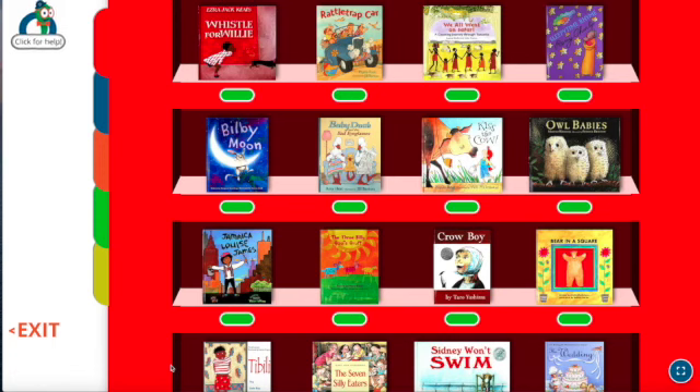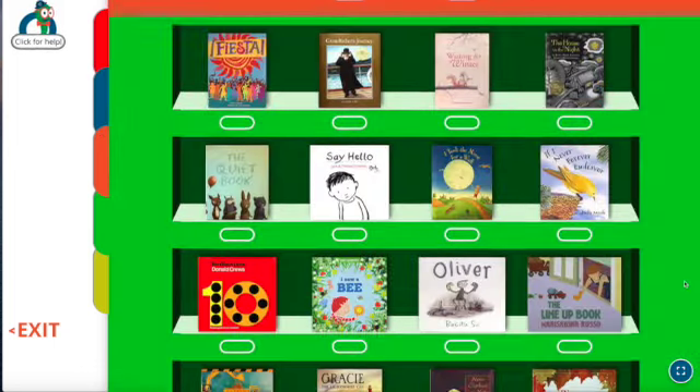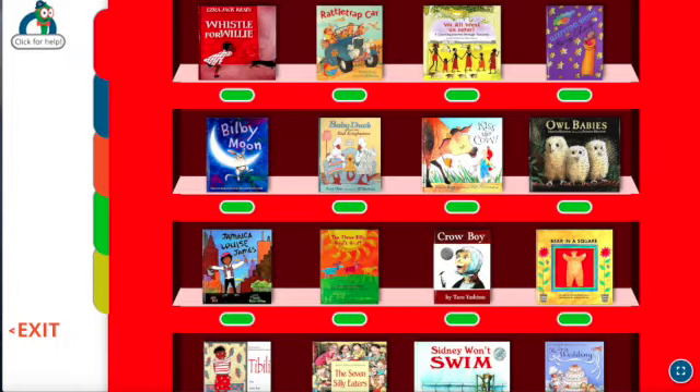For example, Owl Babies, Crowboy, The Seven Silly Eaters, The Snowy Day, If the Dinosaurs Came Back, Stella Luna, Mouse Paint, and Pet Show. But then there's other titles too, like Could Be Worse, How I Became a Pirate, and Beetlebop, that maybe you haven't heard before, or at least I haven't.